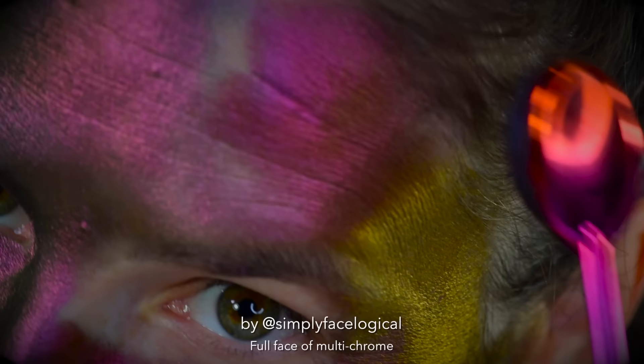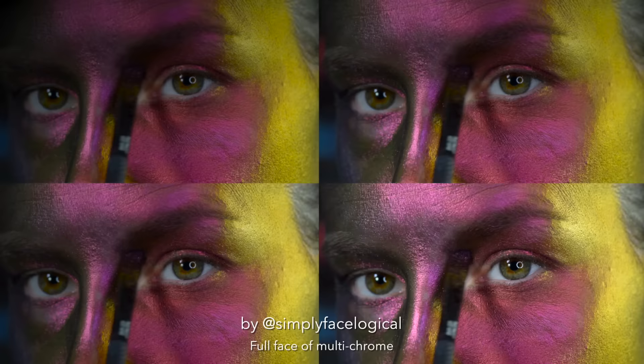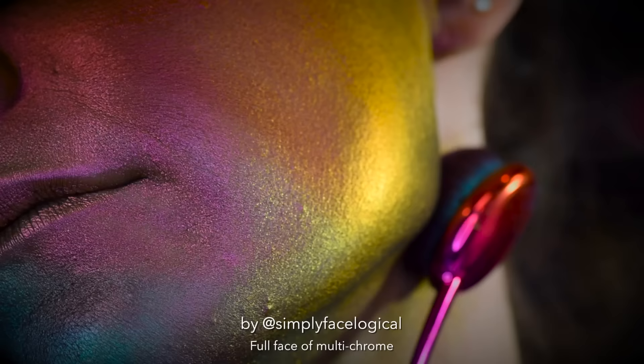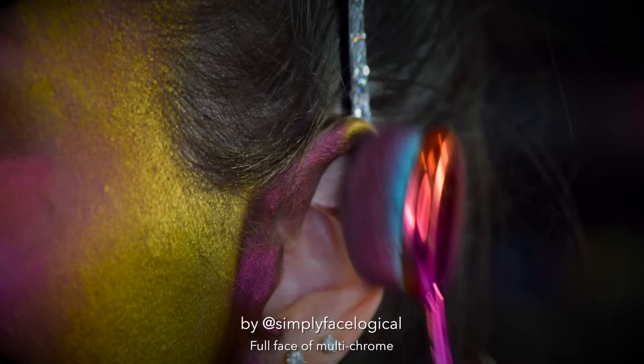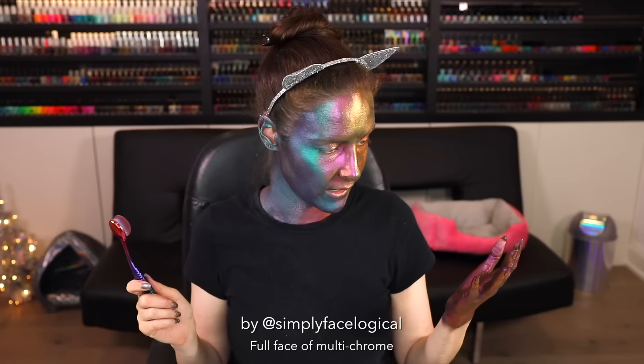Oh my god — that one's even crazier than the others. My face is like one of those 'when you leave Sephora' memes. Well, I went to the doctor and he said, 'I'm so sorry to tell you, but you have the mutation gene.' I guess I did the full face multi-chrome challenge — nope, it's not a challenge, please don't do this, just watch me do it. Hi, my name is Christine and I'm a 29-year-old multi-chrome.